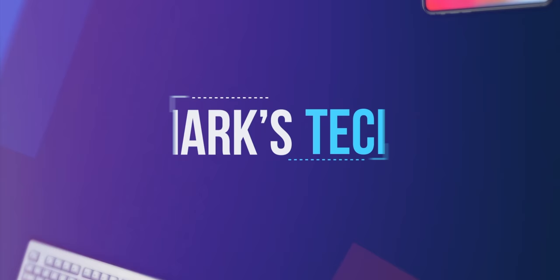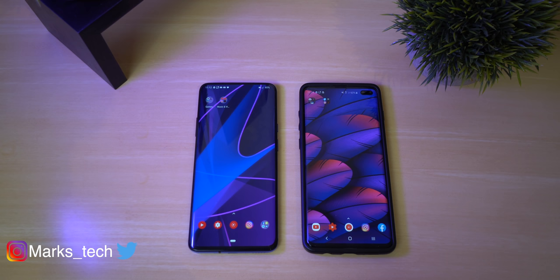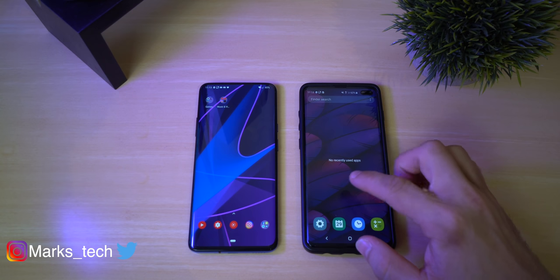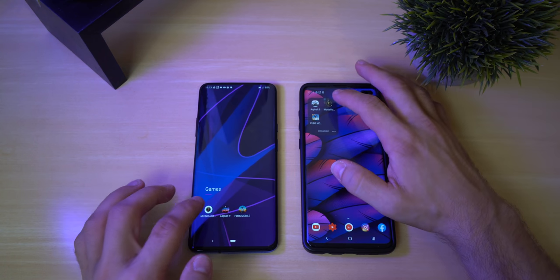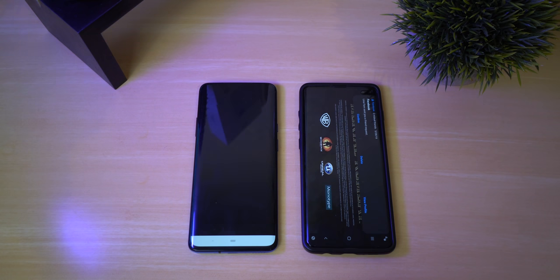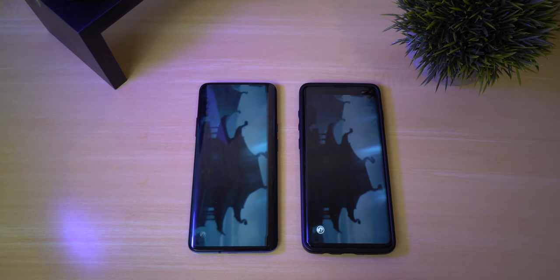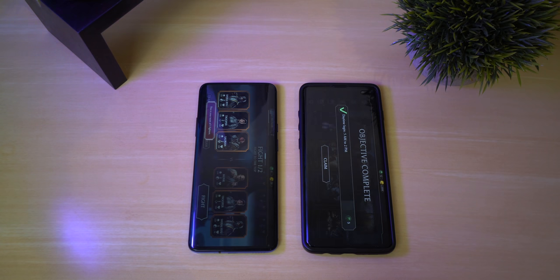So let's get into it. We're going to start out with some of the more demanding tasks, which is going to be games. Let's clear everything from the background — nothing over here and nothing over here. So let's go ahead and start out with Mortal Kombat. The OnePlus won that one by a slight margin — I don't even think it matters.